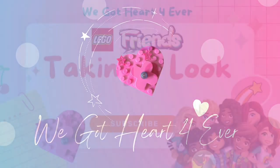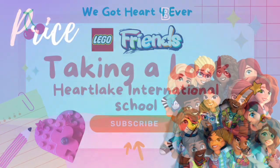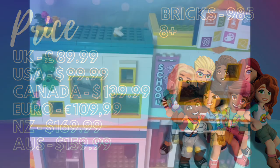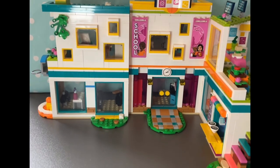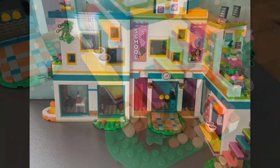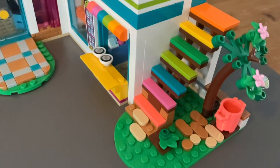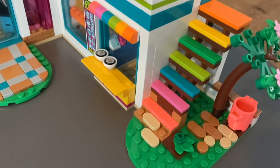Hey everyone and welcome back to my channel. Today's video is going to be a bit different — we're taking a look at the Heart Lake International School, which is so exciting. I've already built it, so it's easier to look at because it's such a big build it would have taken me forever to film. Let's take a look at this bright, colorful building.